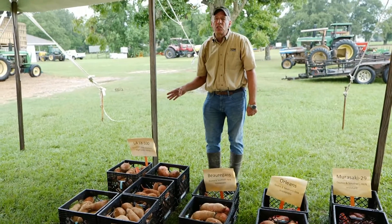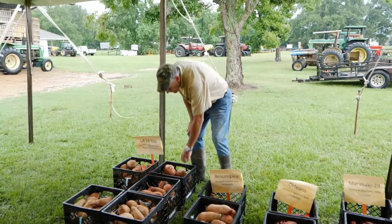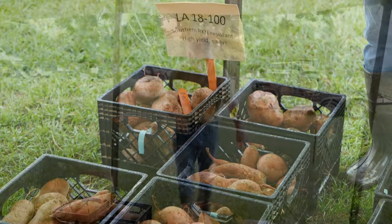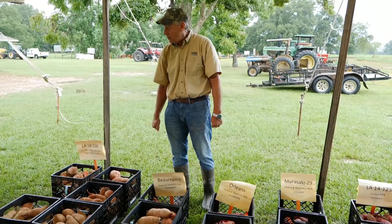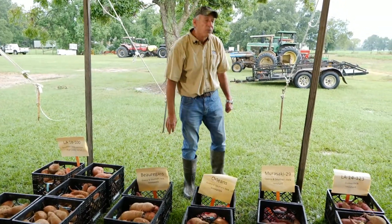It also looks earlier. Our station just did some early harvest from some of the first materials we planted of 18100 — some foundation seed — and they had a lot of jumbos in it. So it's telling me this has a little bit of an earliness going for it — maybe seven days or a little bit more to harvest than what we typically see. We do need an early variety to get our season kicked off. Very flavorful variety, good orange flesh, tastes good. And it also has southern root knot nematode resistance, which is a very nice feature. Orleans and Beauregard are very susceptible to that, so it's got a nice plus.